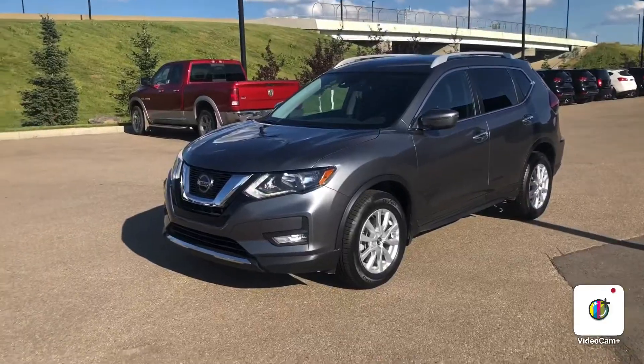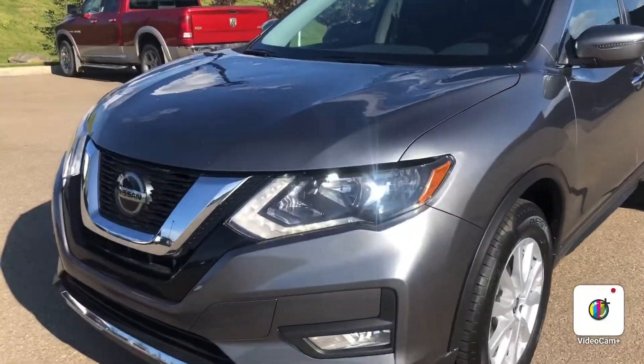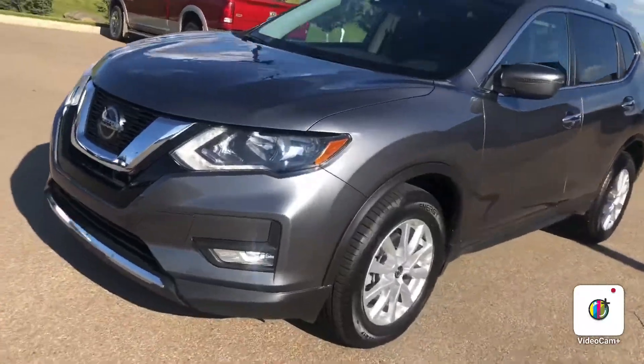Hello, it's Steph here from Northside Nissan. Here behind me I have your beautiful 2020 Nissan Rogue. Let's take a look. Right up front here I have your halogen headlights, fog lights down below, and beautiful alloy wheels on the side.